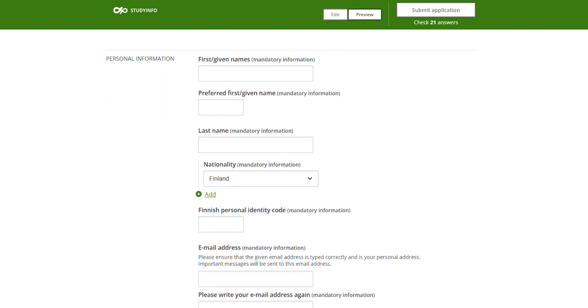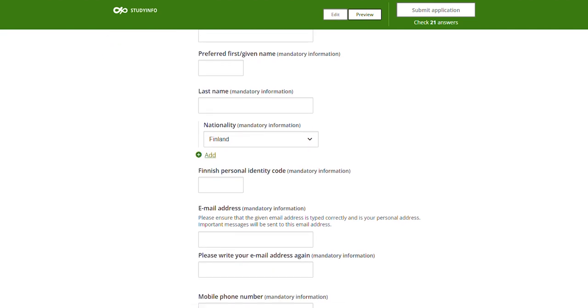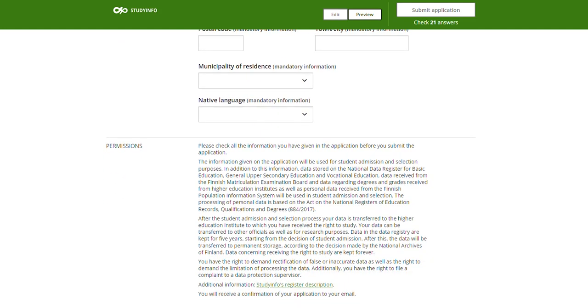First you will be filling in your personal information. Please make sure that the email address you provided in this application is correct, it is in your own personal use, and you have access to it. Also make sure that you have free space in your inbox and check your spam and other folders regularly.